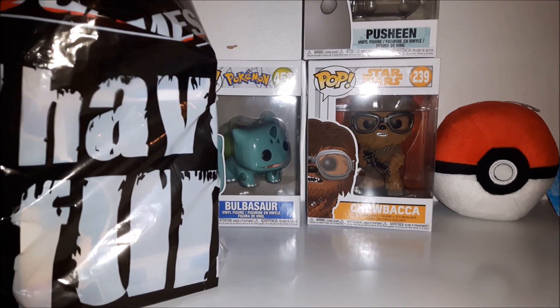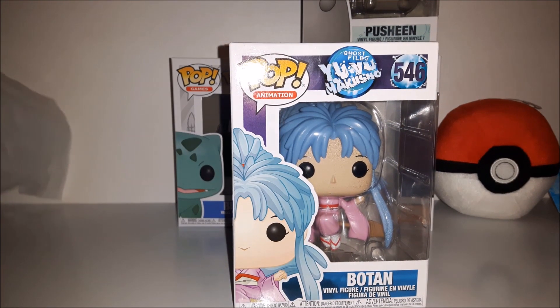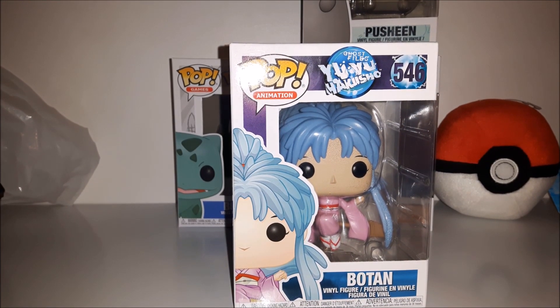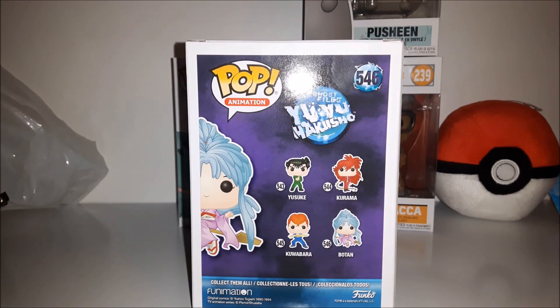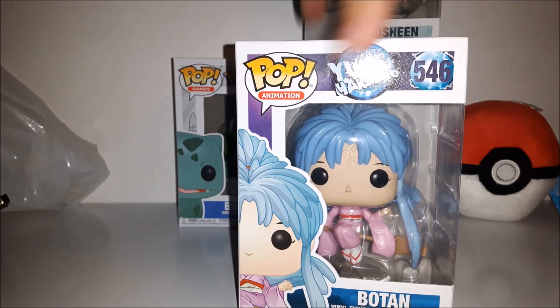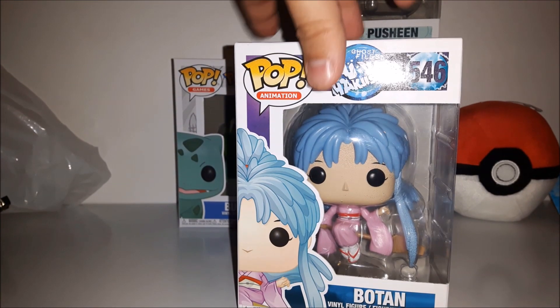And the last of the Funkos is Botan from YuYuHakusho. YuYuHakusho is the first manga I've ever owned. I don't plan on getting any of the other characters in this series, so just Botan will be in my collection.